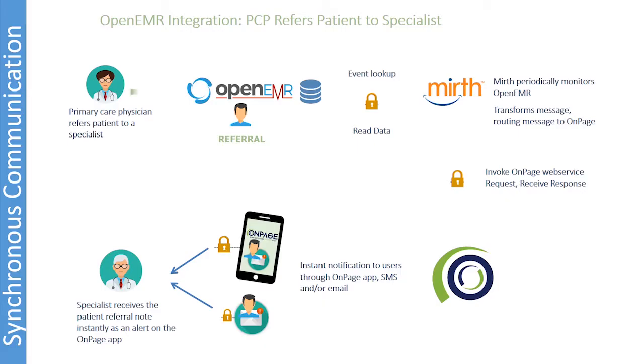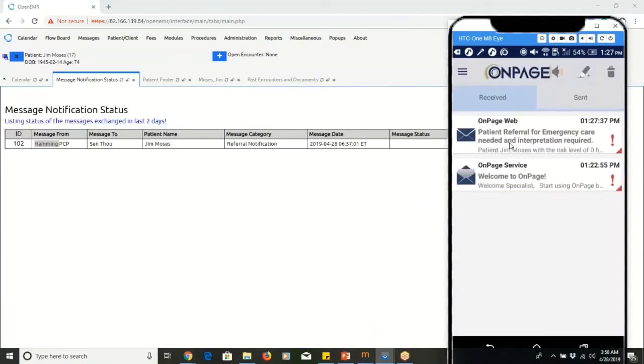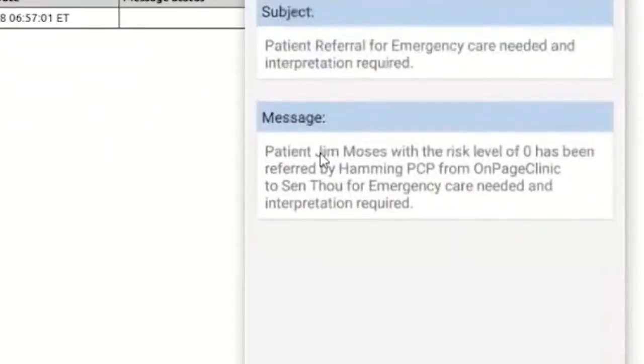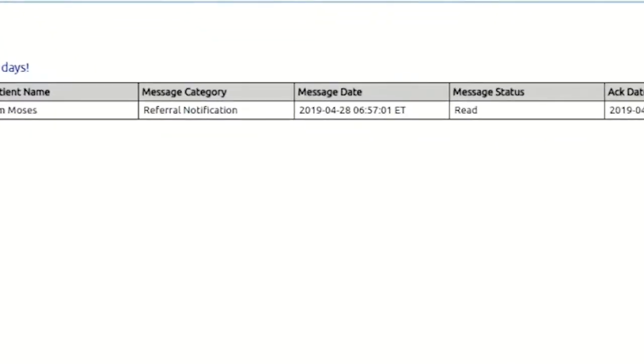Based on pre-established settings, the algorithm continuously monitors for patient referrals. When the system detects a referral for Jim, it gathers details from OpenEMR and routes it to Dr. Sen Thao's OnPage app as a critical page. The PCP can also keep track of Dr. Sen Thao's OnPage message acknowledgements through the OpenEMR dashboard.